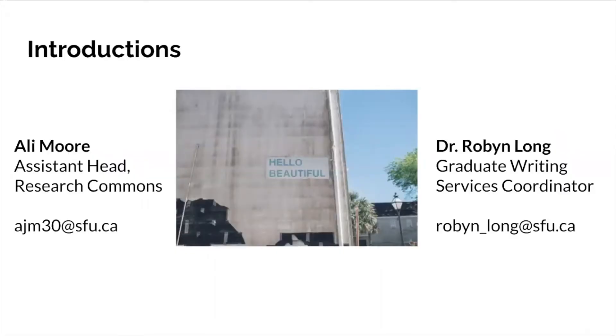This is a kind of unconventional format for us, but we do want to introduce ourselves even though you can only hear us today and you're not actually able to see us in person. My name is Allie Moore, I'm the assistant head of the SFU Library Research Commons. I joined SFU Library in 2015 and graduated with my MLIS from McGill in 2015 as well, so I've definitely had the grad school experience and it's pretty recent in memory.